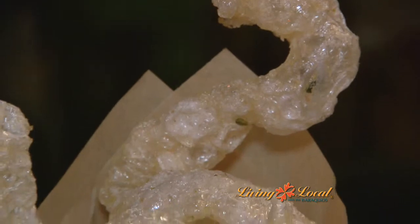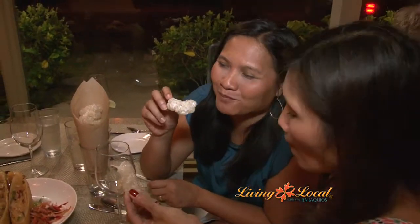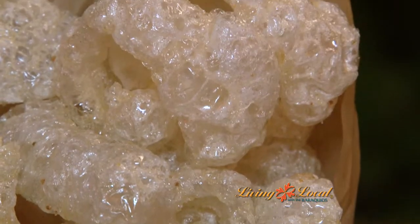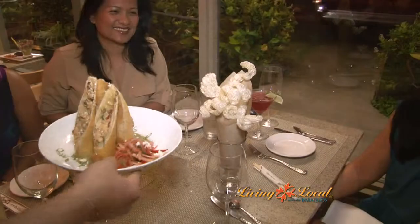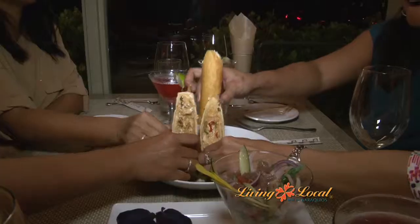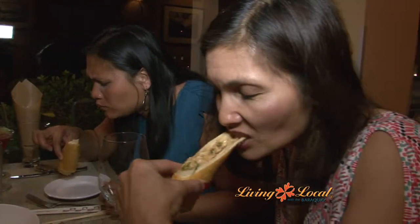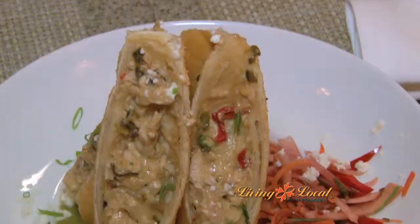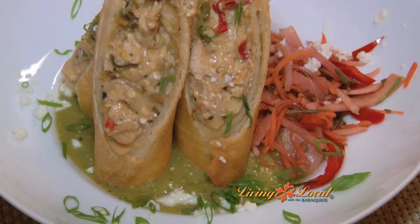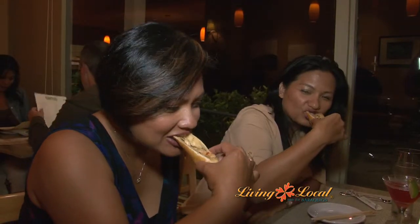For appetizers, we got the fresh chicharrones, fried pork skin made fresh in-house and seasoned with truffle oil and sea salt — so simply done and so simple to eat. We also got the smoked jodori chicken coyotas, deep-fried and filled with ground chicken, roasted peppers, onions, and cotija cheese, served with escabeche, a pickled salad, and tomatillo avocado salsa. These flavors really woke up our taste buds.